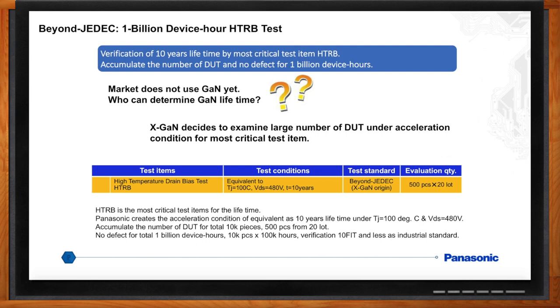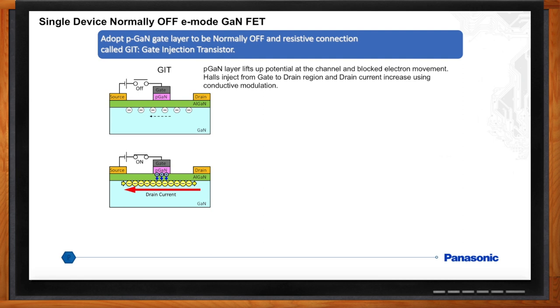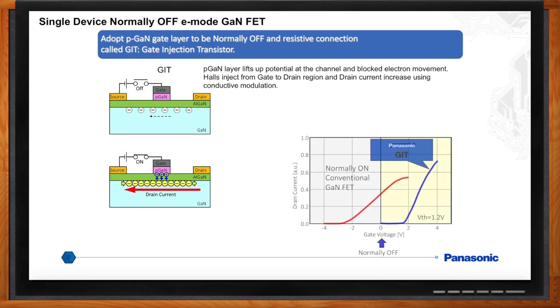You said GaN is a normally-on device — is that a problem or a safety issue? Yes, so the normally-on device had to be turned into a normally-off device. Normally-off can be done by either enhancement mode or cascode depletion mode. Panasonic developed E-mode, which has several advantages over the cascode type. A P-layer is diffused under the gate with a resistive connection — we call it GIT, or gate injection transistor. The P-layer lifts the potential at the channel and electron movement is blocked; above the threshold voltage, current is injected and current flow starts again.